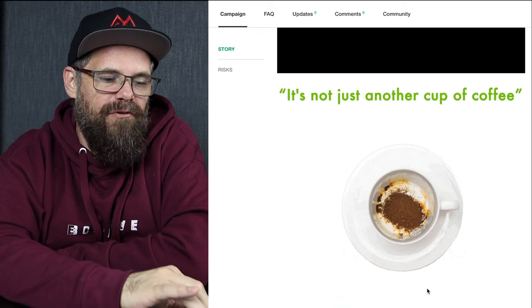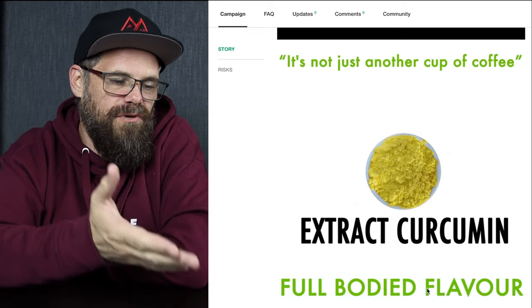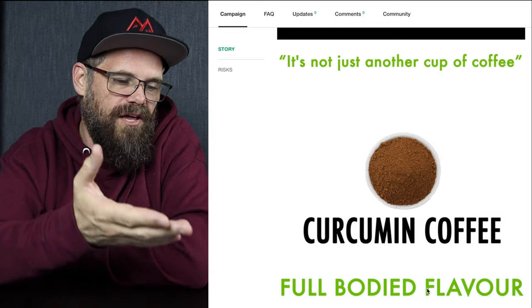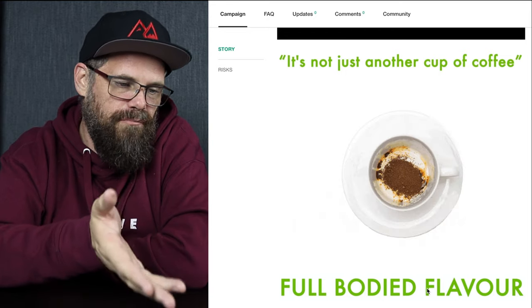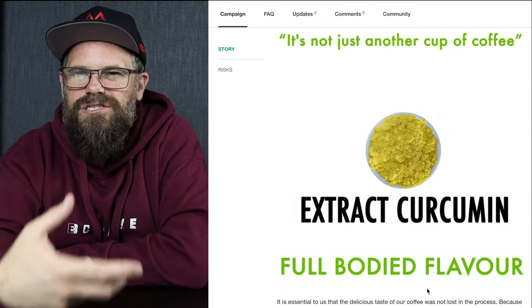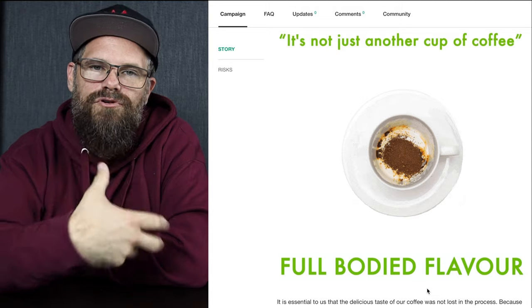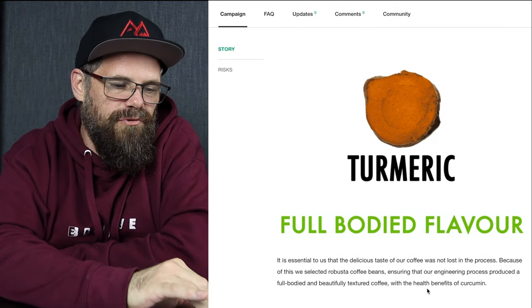Then we have a process using a GIF: it starts with turmeric, powdered turmeric, extract the curcumin, add coffee, get curcumin coffee — here's the cup, put it in the cup, add hot water, go again. Just something to capture people's attention, move them emotionally, and get them creatively involved in the project.